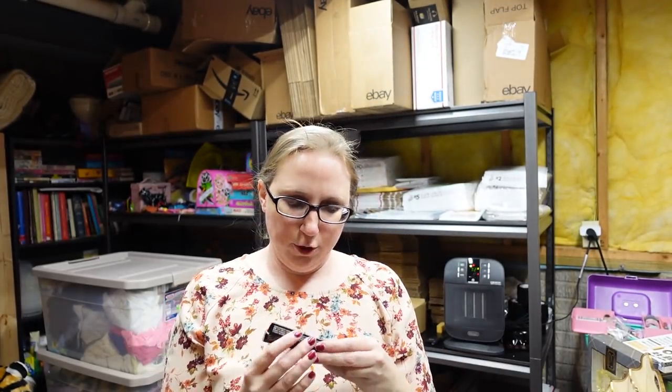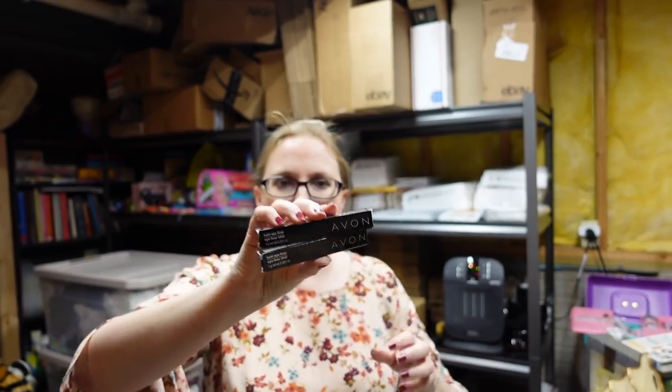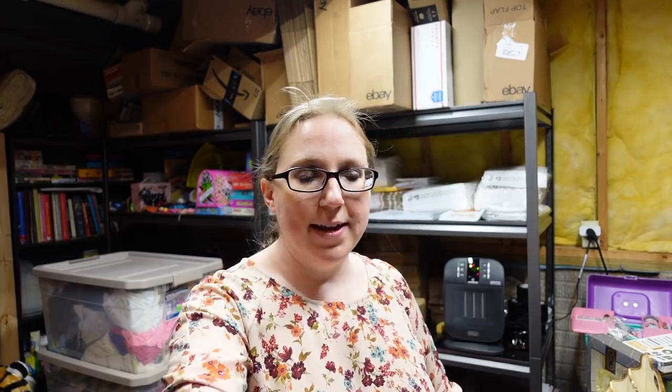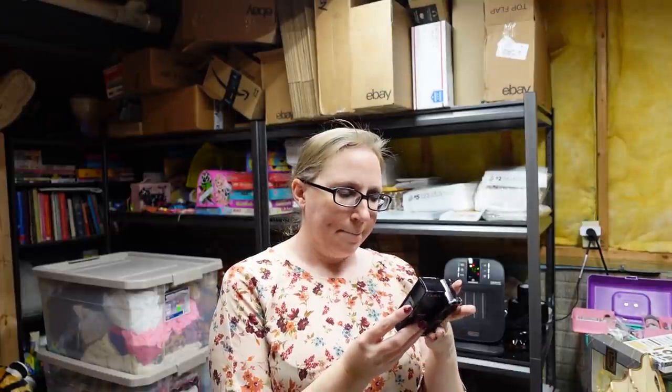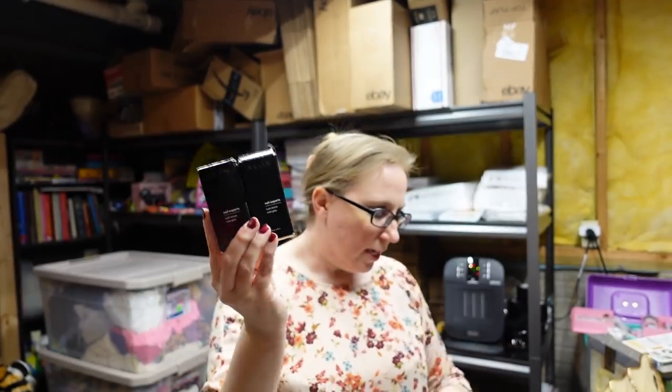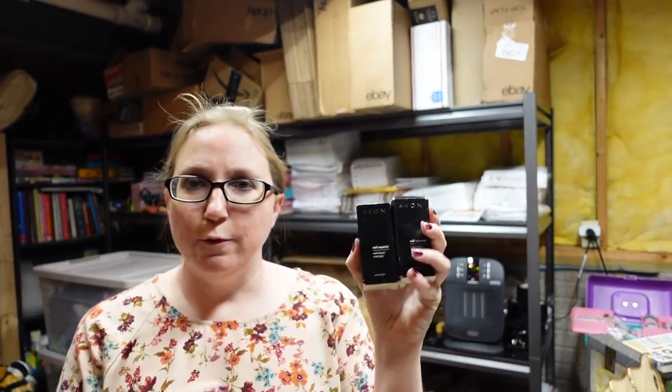I've got some really random stuff, guys. Next I have a set of two Avon eyeliners in the shade Navy — I put these up as a lot of two for a buy it now of $9.99. I also got these two bottles of Avon Nutra Boost nail polish, which is supposed to help protect your nails and keep them conditioned. I put these up as a lot of two for a buy it now of $12.99.